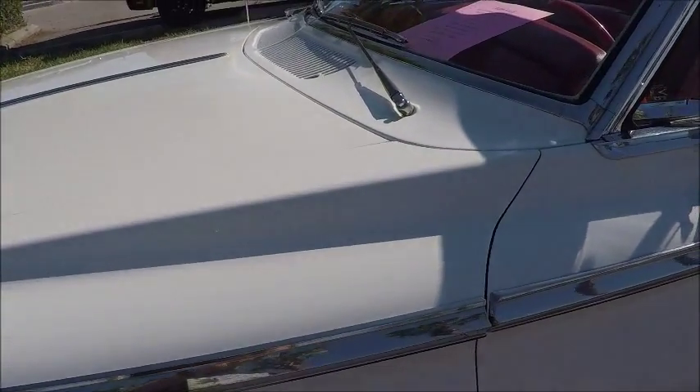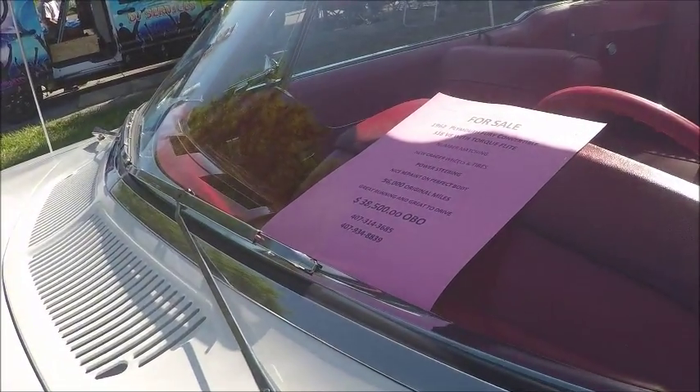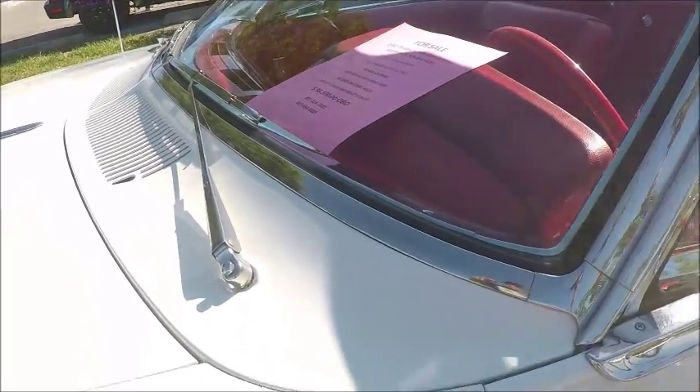For some, they really love this style. Others didn't particularly care for it. It was definitely a smaller car than the 1961 Plymouth.